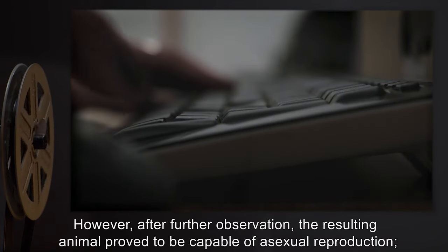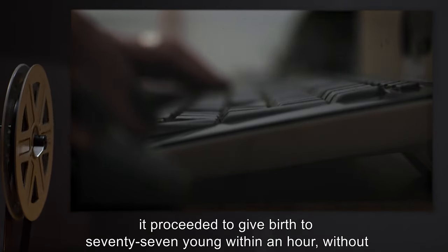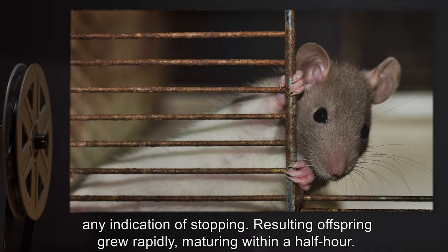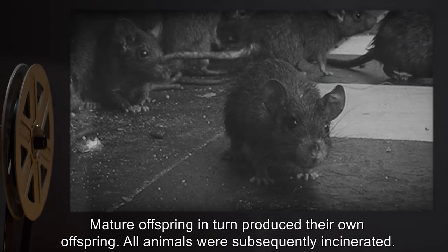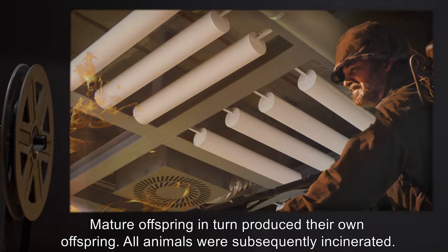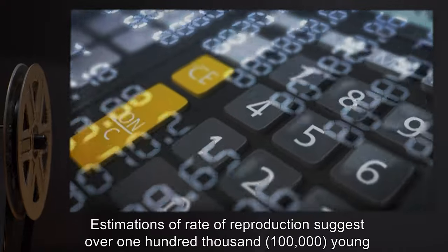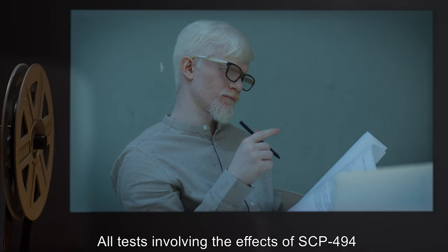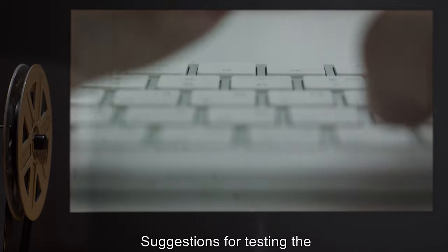However, after further observation, the resulting animal proved to be capable of asexual reproduction. It proceeded to give birth to 77 young within an hour without any indication of stopping. Resulting offspring grew rapidly, maturing within a half hour; mature offspring in turn produced their own offspring. All animals were subsequently incinerated. Estimations of rate of reproduction suggest over 100,000 young would have been produced within a day. Note: all tests involving the effects of SCP-494 on live microorganisms are now strictly prohibited.